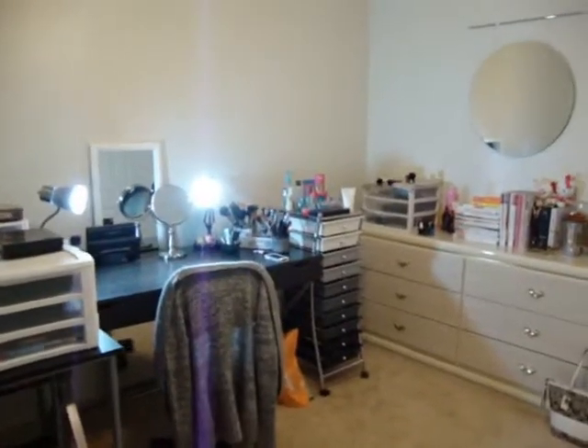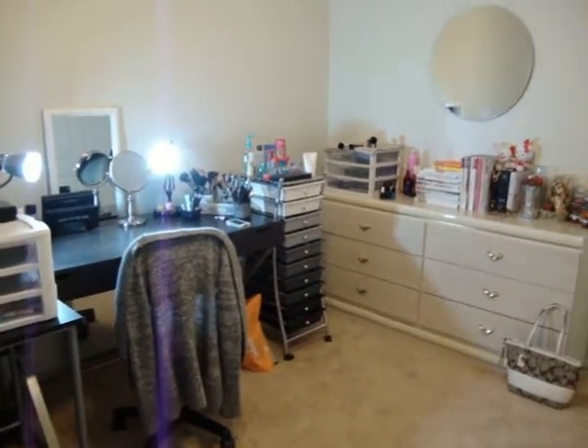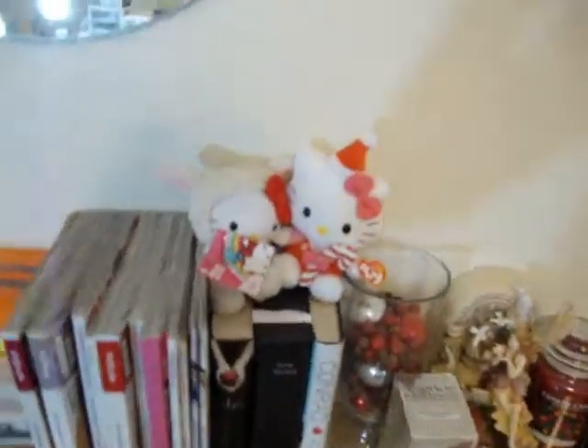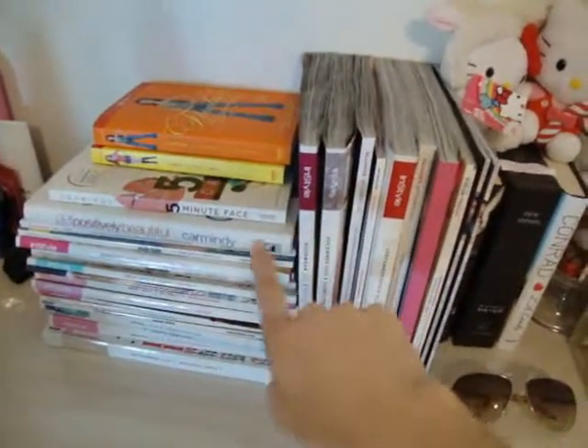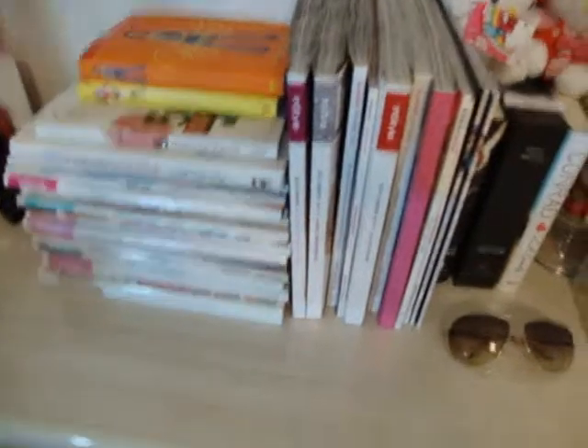Okay, so this is my makeup room. When you come in, this is what you see. I have this old bureau from an old bed set here, with drawers for pretty much just storage. Starting over here, just some candles, some little holiday decorations, wallflowers — that thing I mentioned in my favorites — and my Hello Kitty. Here are all of my InStyle, Glamour, Marie Claire, and Allure magazines. I keep my magazines because I like to look through them.